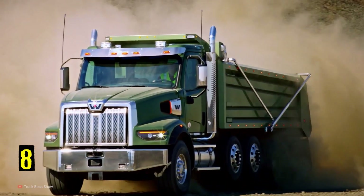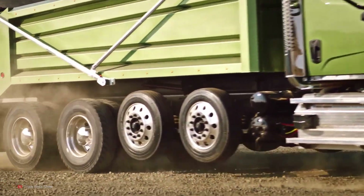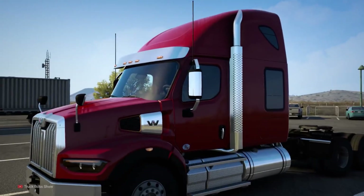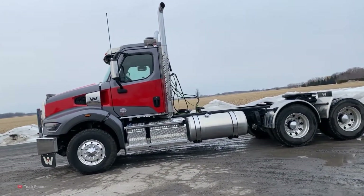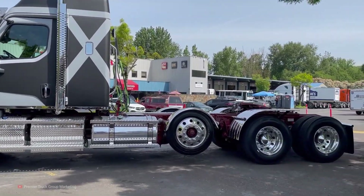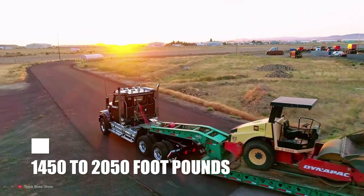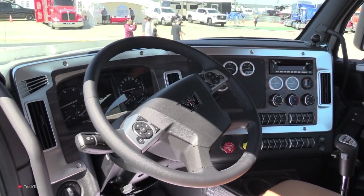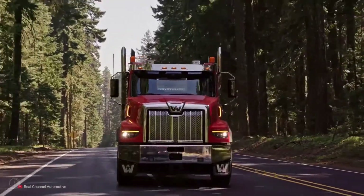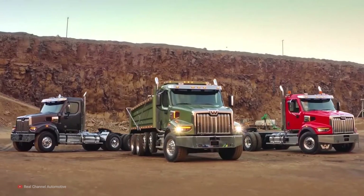Number 8: Western Star 49X. The Western Star 49X is a truck truly meant to bring the entire X-Series line of trucks into the modern era with incredible engineering, technology, and performance. The company has a long history of building great trucks in the United States, and the 49X definitely sits near the top of that list. Under the hood, you will find either a Detroit or Cummins diesel, putting out between 400 and 600 horsepower and 1,450 to 2,050 foot-pounds of torque. Inside, you'll find a nicely updated interior, with all gauges and dials within reach of the driver, and an updated sleeping area with plenty of room. Today, you can expect to find a new model for sale somewhere north of $200,000.